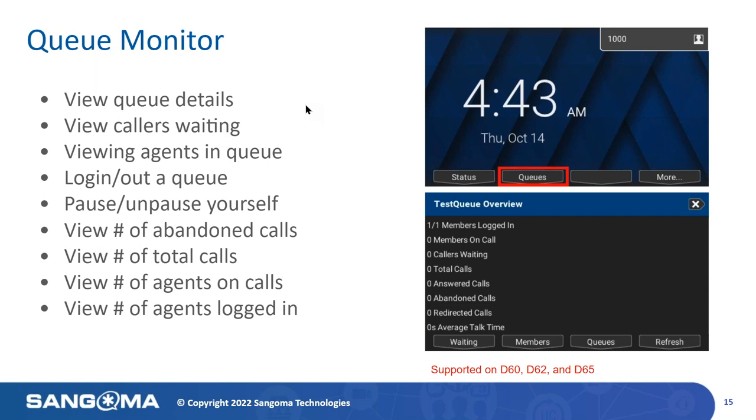As a manager, you can view the number of abandoned calls for the day, the total number of calls, the number of agents on calls at the moment, and the numbers logged into any queues on the system. Please note that the phones supporting these specific features are listed at the top. Queue Monitor, for example, is supported on the D60, the D62, and the D65.